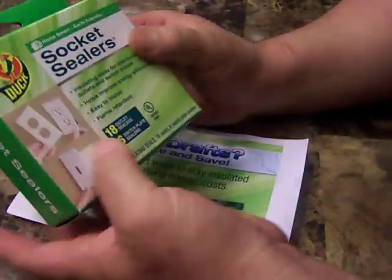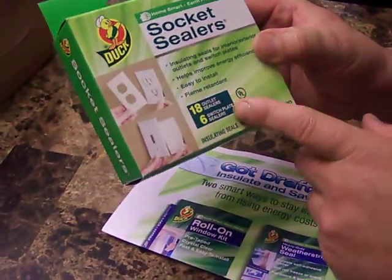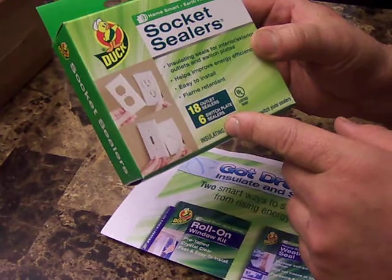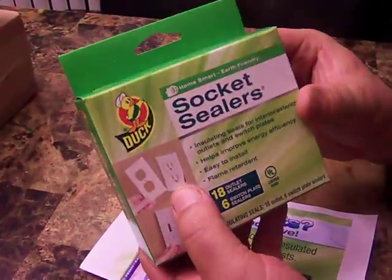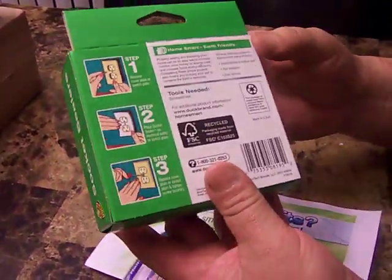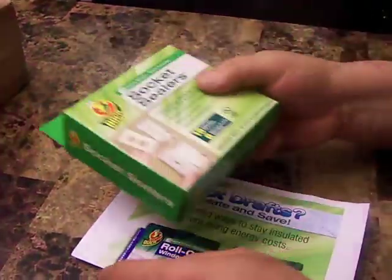From Duck, I have 18 outlet sealers and 6 switch plate sealers. These help winterize your home — it's like a foam you put behind the faceplate to block drafts and stuff like that.